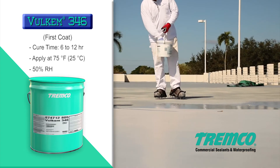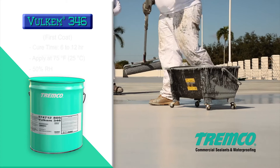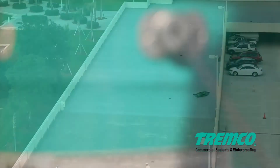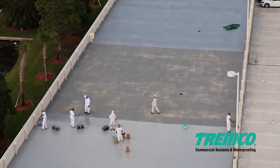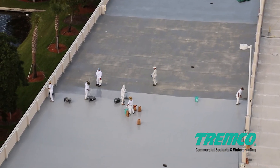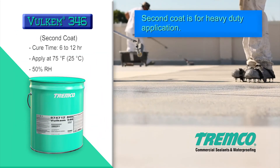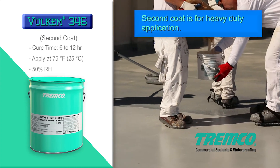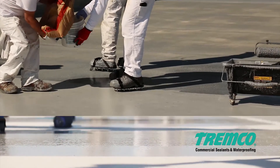Allow the first coat of Volkem 346 to cure 6 to 12 hours. Once cured, repeat the steps for a second coat of Volkem 346 applied over the entire surface of the deck. Again, broadcast sand at a rate of 15 to 18 pounds per gallon (0.5 kilograms per liter) of Volkem 346. Allow the second coat of Volkem 346 to cure 6 to 12 hours.